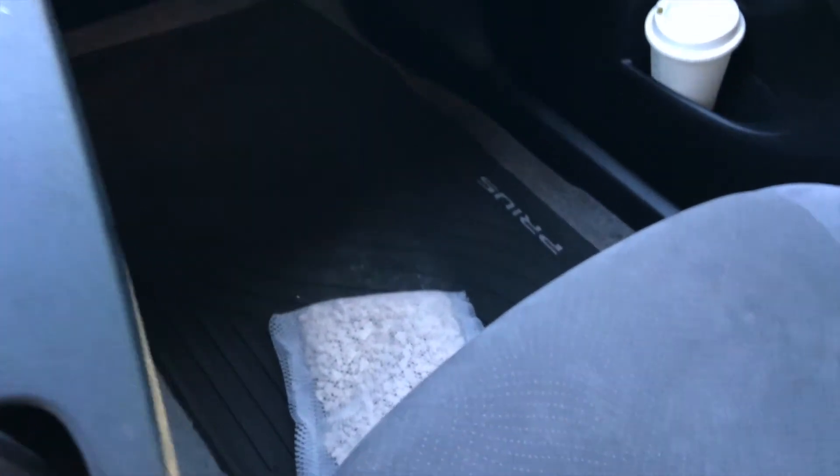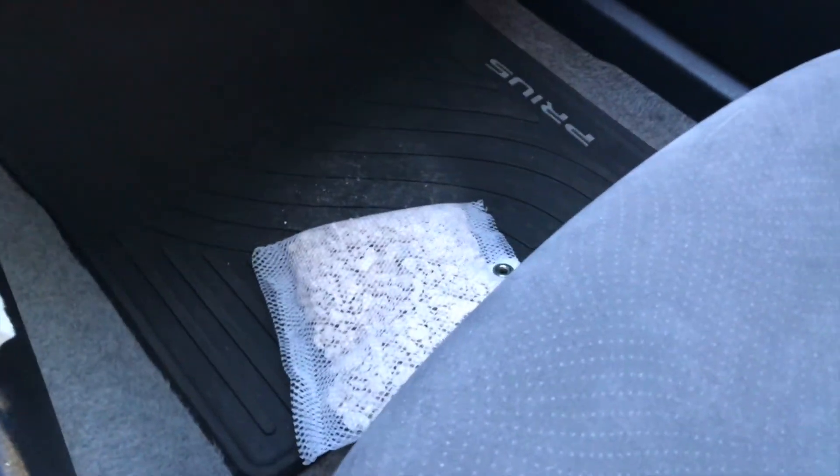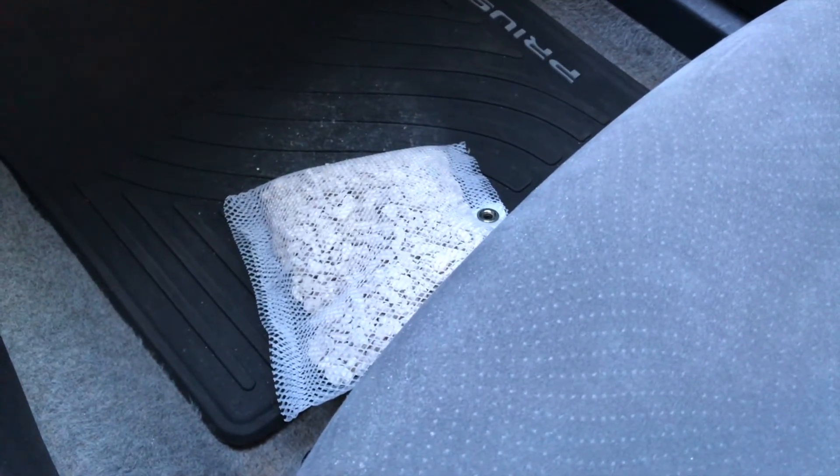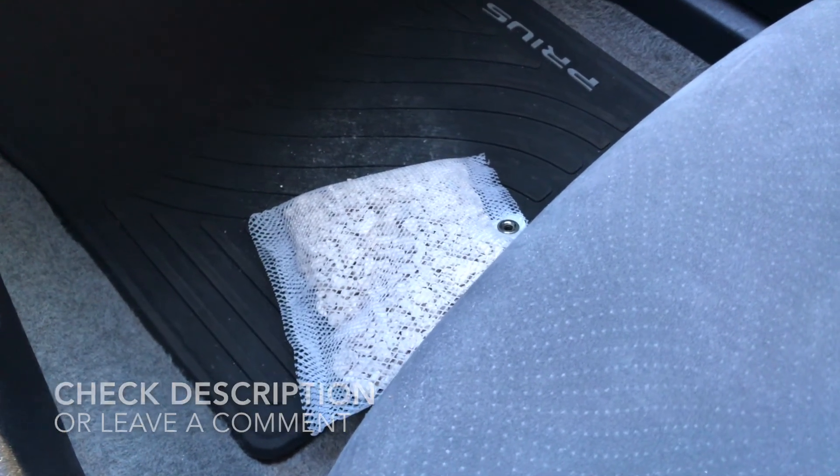So yeah, that's the lava rocks. If you want more information, click the description below or leave me a comment, and hopefully you found it useful. Thanks for watching.